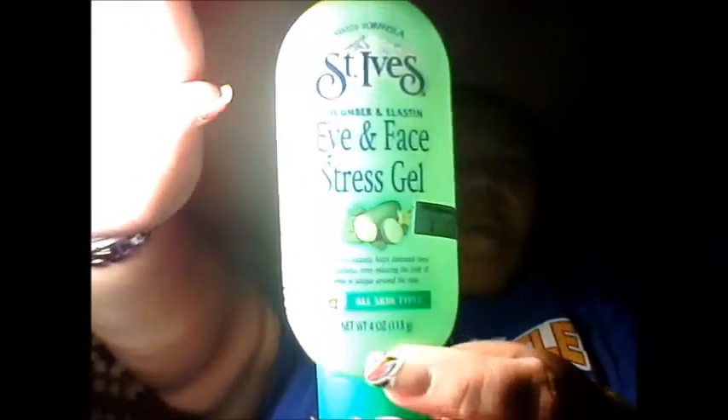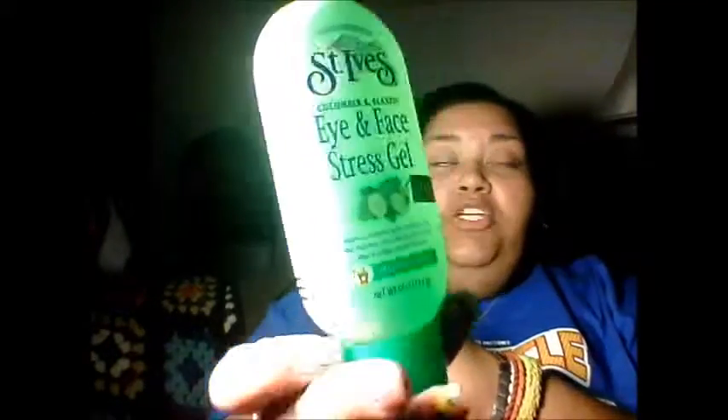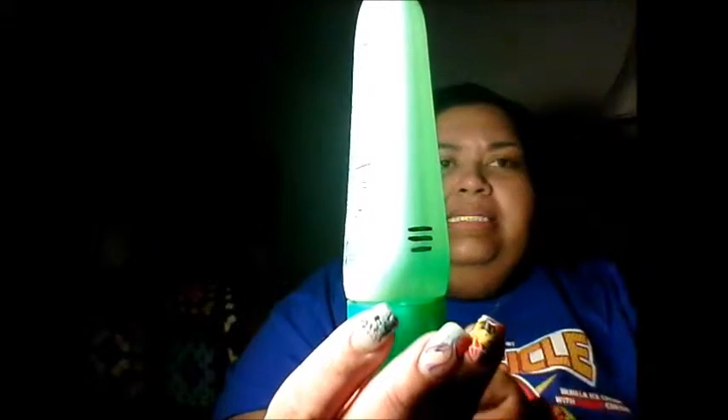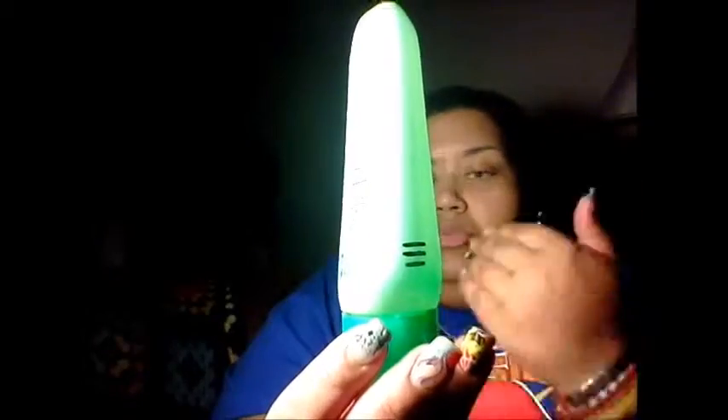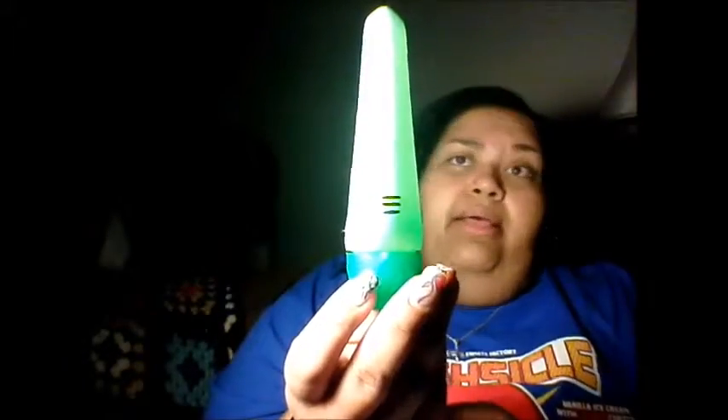I knew I wasn't going to finish the St. Ives face stress gel, but I have made nice progress. It's been pretty consistent month to month lately since I've started using it properly. It looks like there's several more months left — maybe June 2016 it'll be finished, but it depends on whether there's an air pocket in there. It could be finished sooner. I do like this stuff.